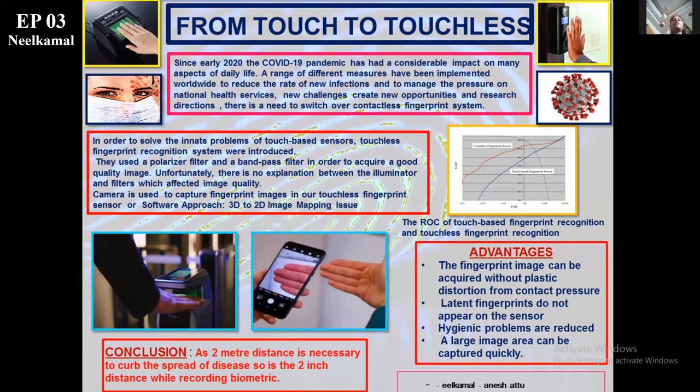A large image area can be captured particularly. I would like to conclude by saying that just as the two-foot distance is necessary for curbing the hazardous disease, so is the two-inch distance while recording the biometrics. We need to transform from touch to touchless. Thank you.